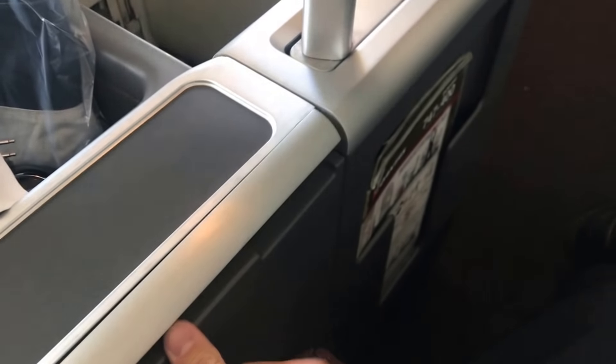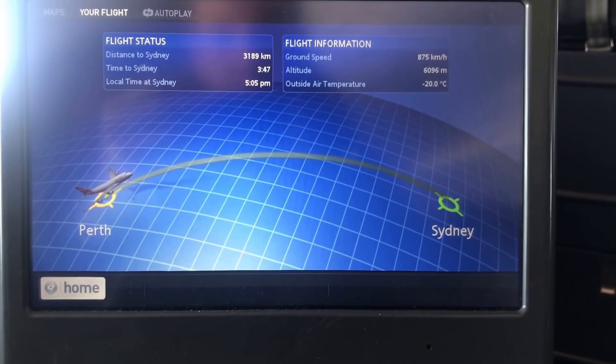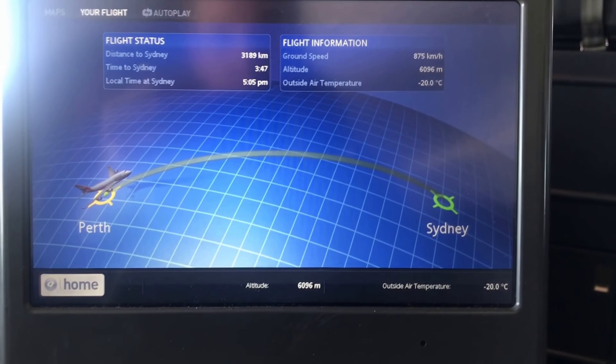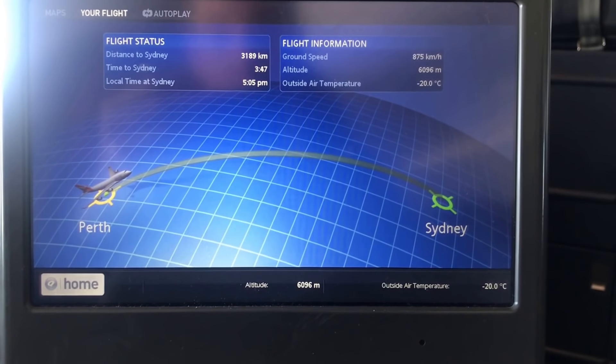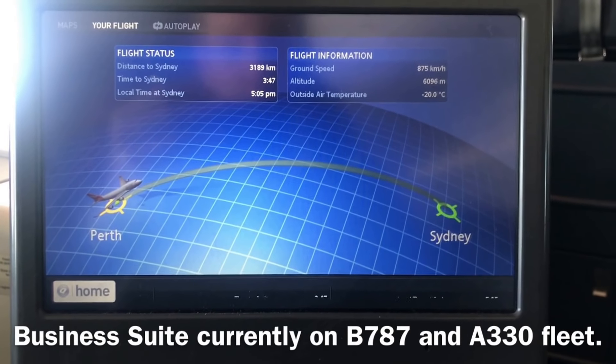It's a big tray table with plenty of space. Mine was a little bit grubby from the previous flight but they do put down a tablecloth. Looking down to the bottom of the panel we have the power cables — USB and normal power plugs — in perhaps the most impractical place you could possibly imagine, down by your feet. It is an older generation seat, so I suppose these things have been improved upon, because on the newer business suite it's in a much better location up near where your hands are.